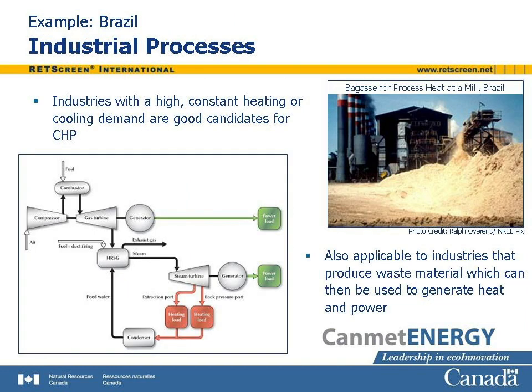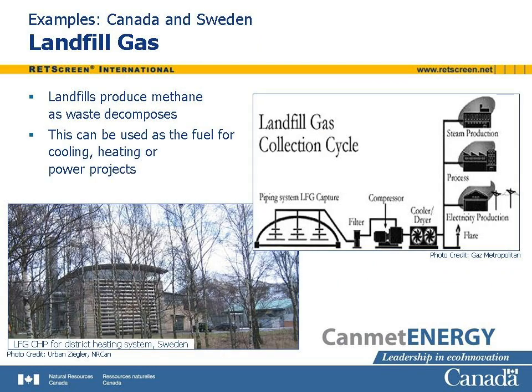Industries with a high constant heating or cooling demand are good candidates for CHP developments. This is especially true for industries that produce waste material that can be used as a fuel, such as the bagasse byproduct of the sugar cane refinery. A diagram shows how the waste heat from a gas turbine combined cycle power plant can satisfy an industrial heat load. Landfills produce methane as waste decomposes. The landfill can be capped and the gas collected for use as a fuel in cooling, heating, or power projects. A diagram shows schematically the use of landfill gas at a plant near Montreal, Quebec, Canada, and a photo shows a Swedish CHP plant fueled with landfill gas and connected to a district heating system.